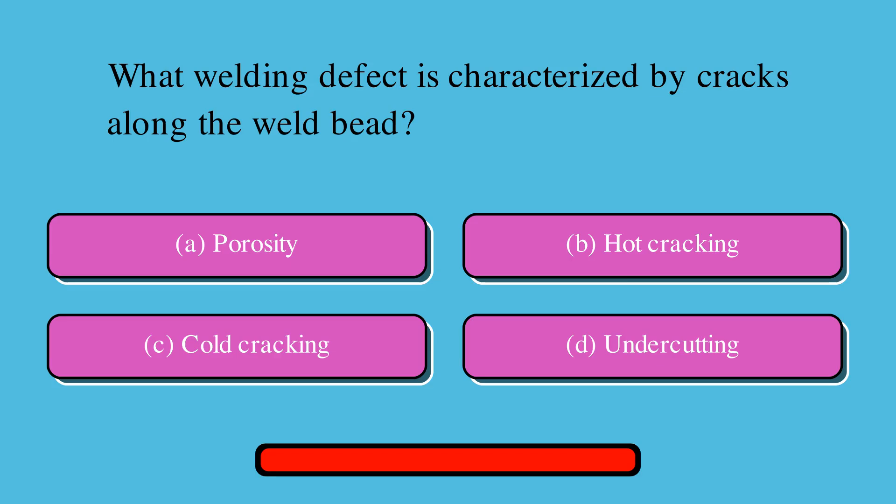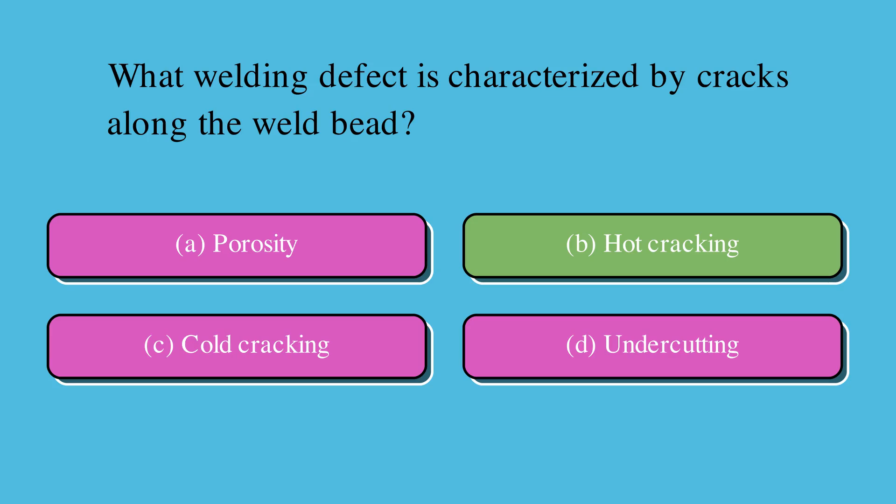What welding defect is characterized by cracks along the weld bead? Is it A. Porosity, B. Hot cracking, C. Cold cracking, or D. Undercutting? The correct answer is B. Hot cracking.